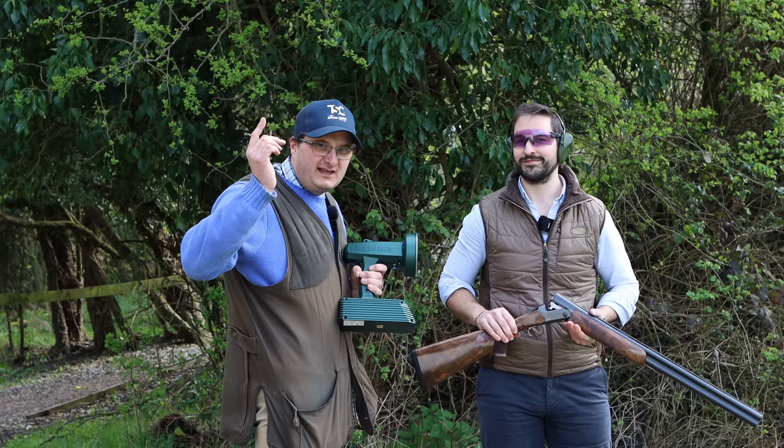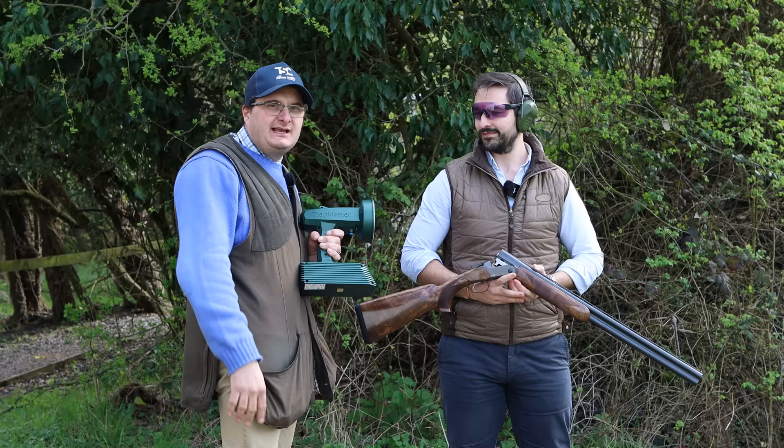So there you have it — come and see us at the Game Fair. Come and see the new Trap Master at Highclere Game Fair. I hope you've enjoyed this programme. Please like us on Facebook, follow us on Instagram, and please join the membership for as little as £2.99 a month. And don't forget — Trap Master at Highclere Game Fair.